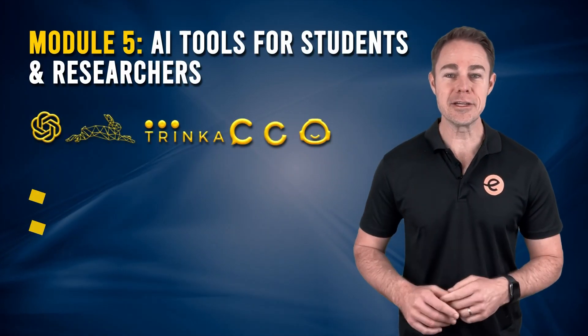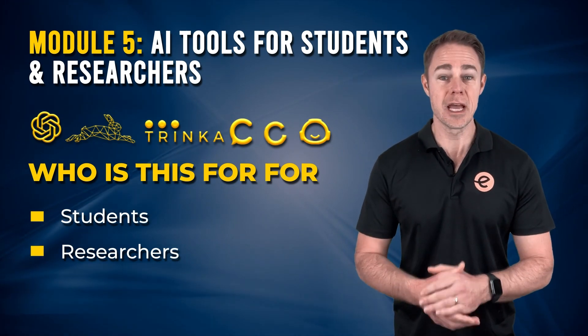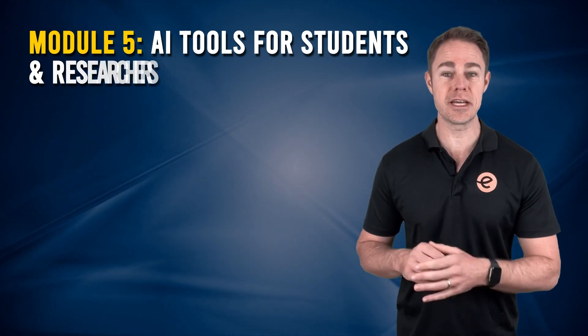Module 5: AI tools for students and researchers. Equip yourself with AI tools that are indispensable for students and researchers.